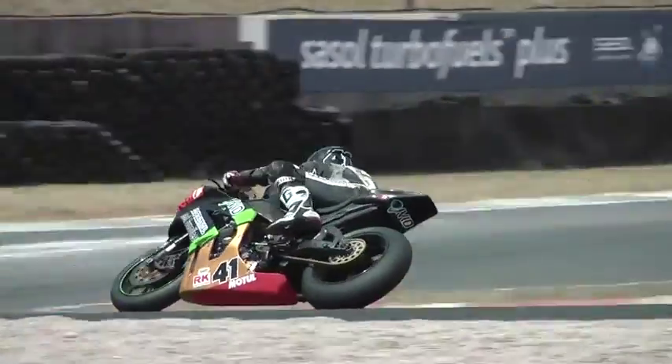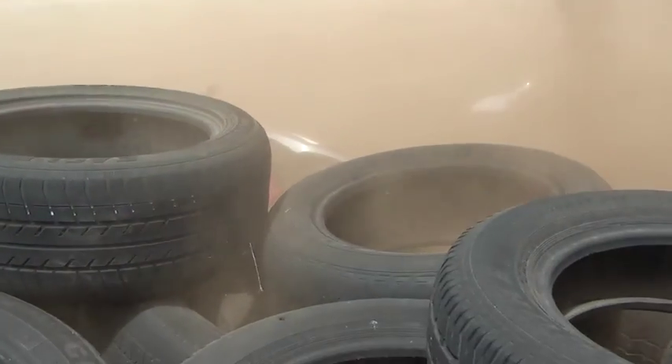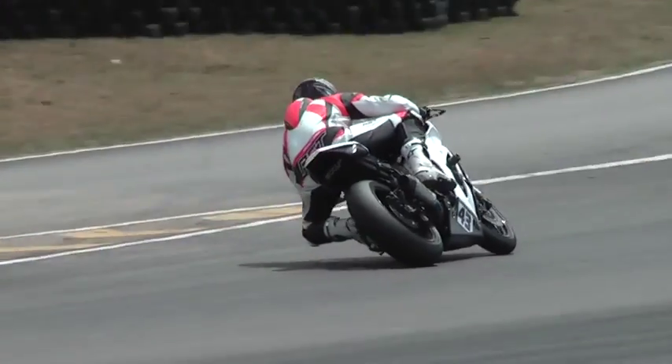Further back, JB Skuma is not having a great outing — normally runs a bit higher up than that. Then a big crash: that could be our leader, and it is — Kyle Robertson's gone down in turn two, obviously braking a little bit too hard and just loses the front.